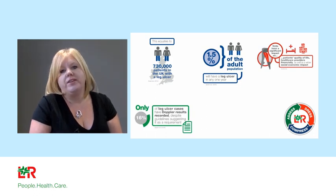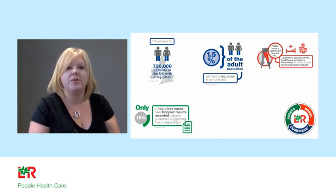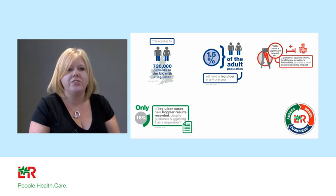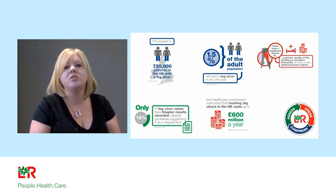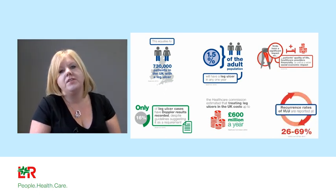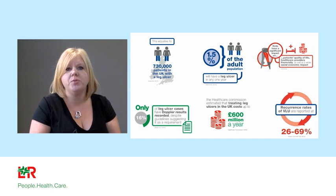Despite knowing that the treatment for venous leg ulcers is compression, it's rather disheartening that from recent papers by Gaston Fowden, only up to 16% of leg ulcers have had a documented ABPI assessment. In all, this costs over £600 million a year for NHS services. The recurrence rates are documented at between 26% and 69%, which is a huge burden for all of us.